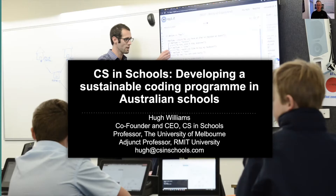Hello, my name's Hugh Williams, and I'm here to share the results of a study of our program, CS in Schools, a new program in Australia that's designed to give every student in secondary school the opportunity to learn how to code.